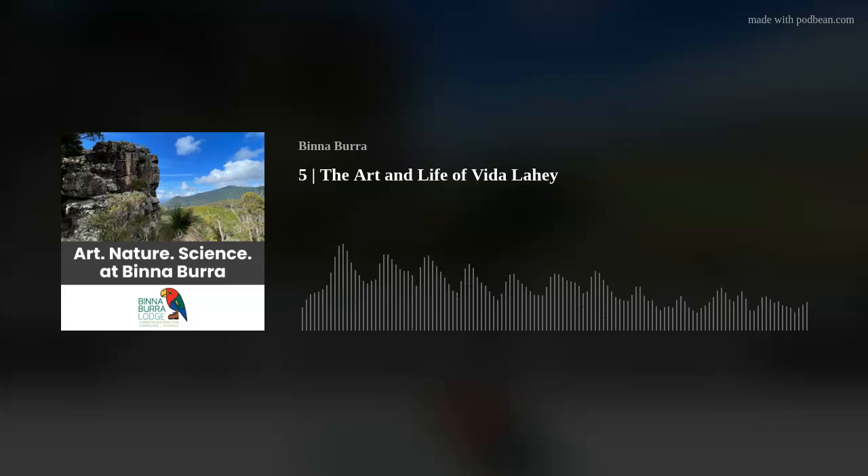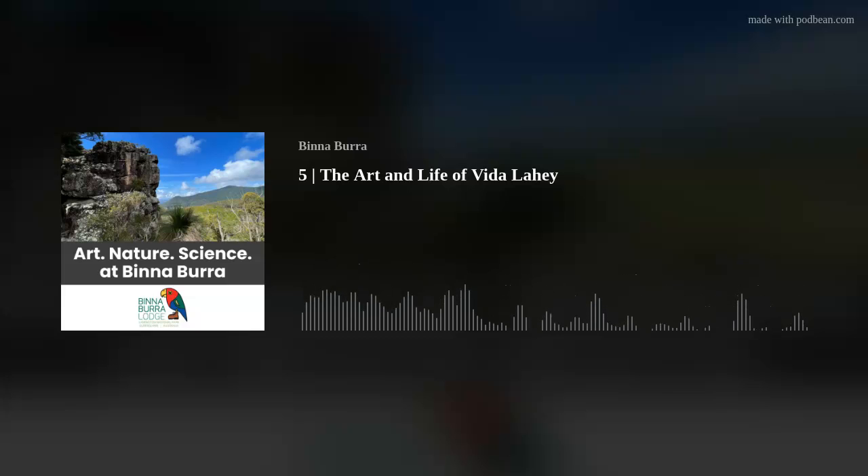Welcome to Art Nature Science on the Binnaburra Cultural Landscape, the podcast that tells the story of the mountain's natural wonder through art making and exploring the creative spirit, and celebrates the history and heritage of this magnificent World Heritage Area.